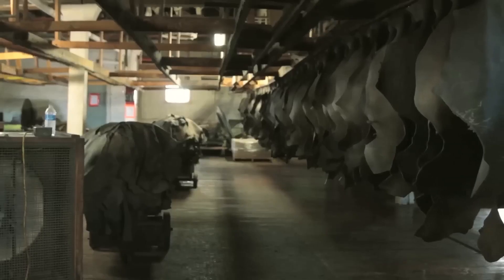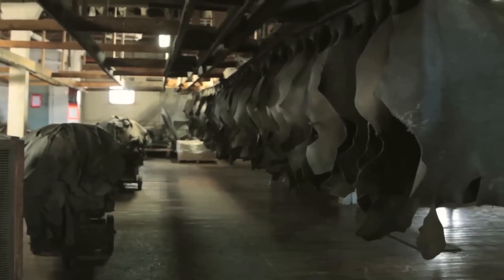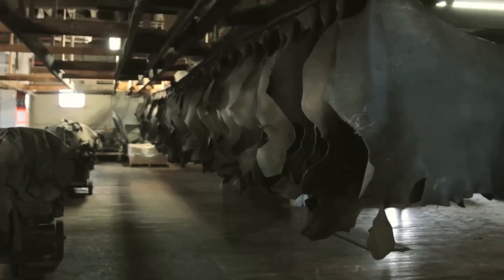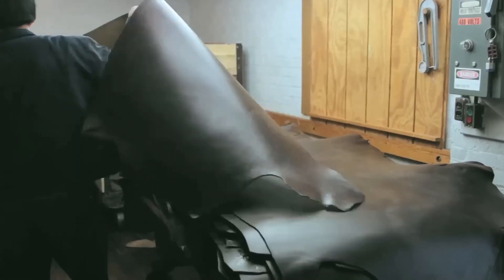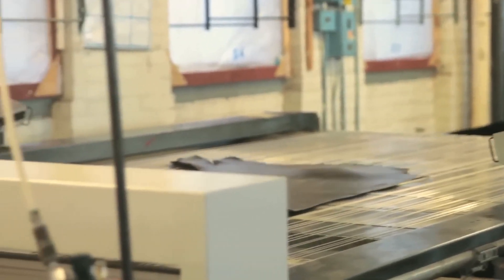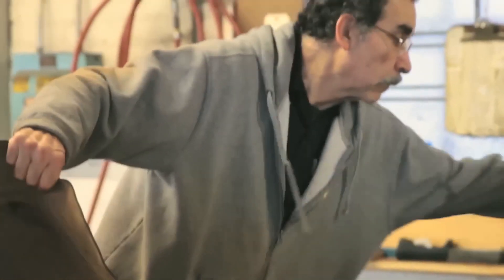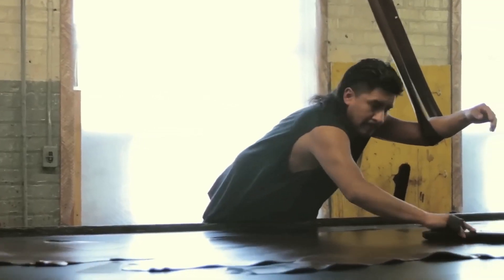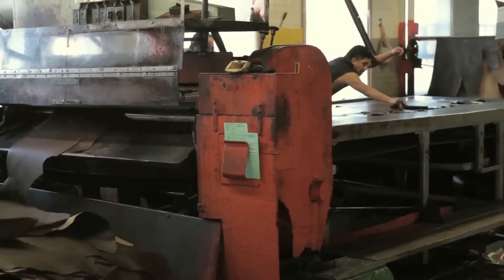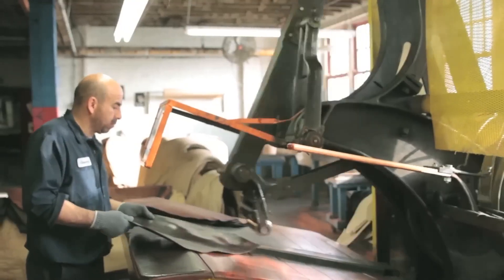We will then dry the leather, and we now have a product that is considered stable and conditioned but needs to then be finished. The finishing process is achieved using a fully aniline process, meaning that we don't use any pigments to conceal any of the cosmetic characteristics or beauty of the leather.